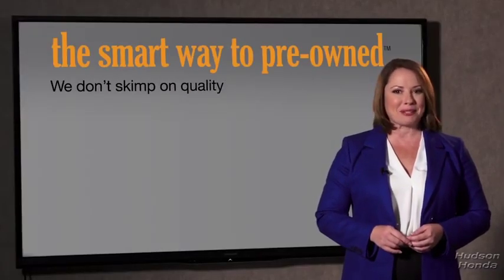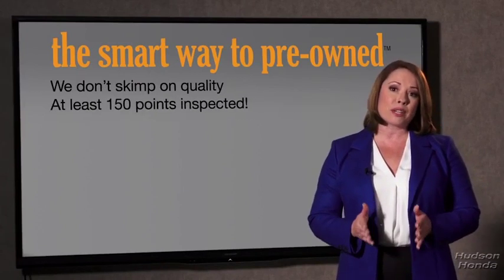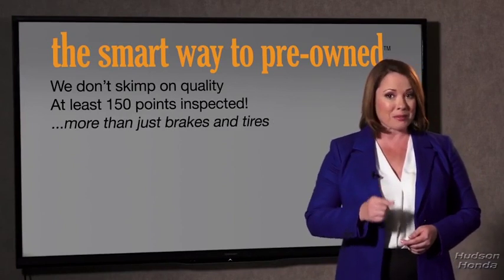You know, the tires and brakes are just adequate — not even good. I mean, what is that about? Why take chances? Your life and those of your loved ones should be more important than that. That's why we don't skimp on quality. All of our pre-owned vehicles go through at least a rigorous 150-point inspection, checking more than just brakes and tires.